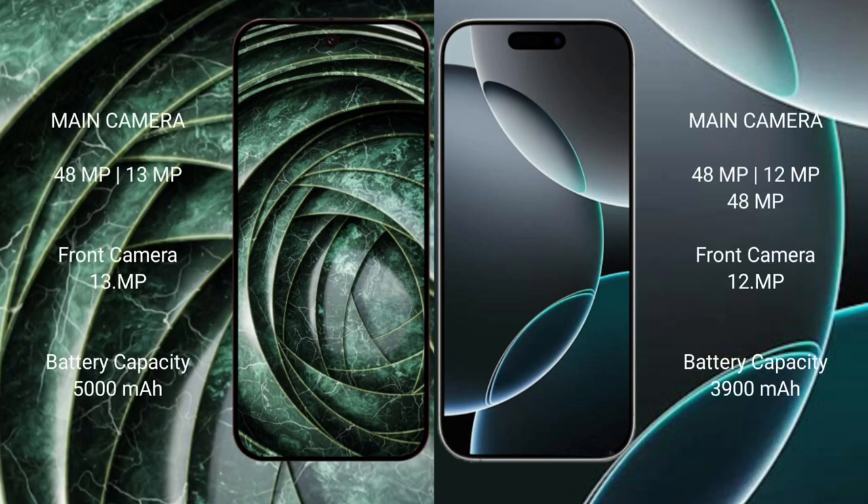Google Pixel 9a has a rear dual camera setup: 48MP and 13MP. iPhone 16 Pro has a rear triple camera setup: 48MP, 12MP, and 48MP.